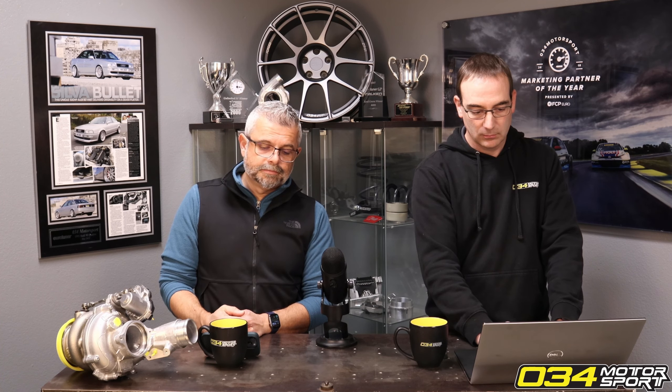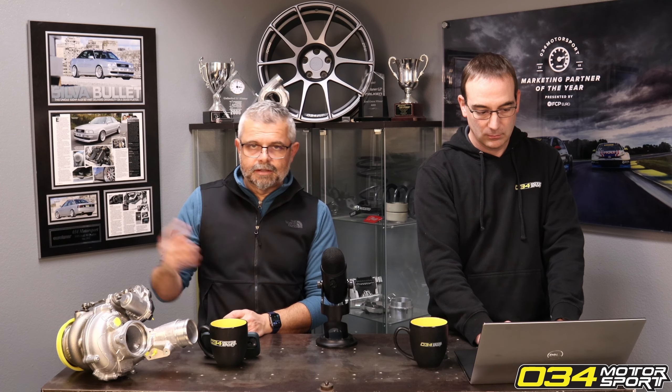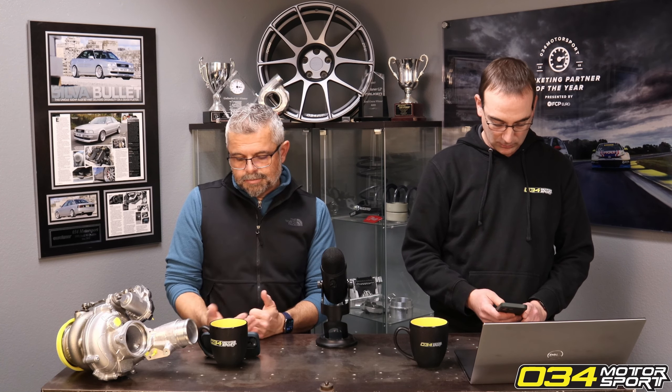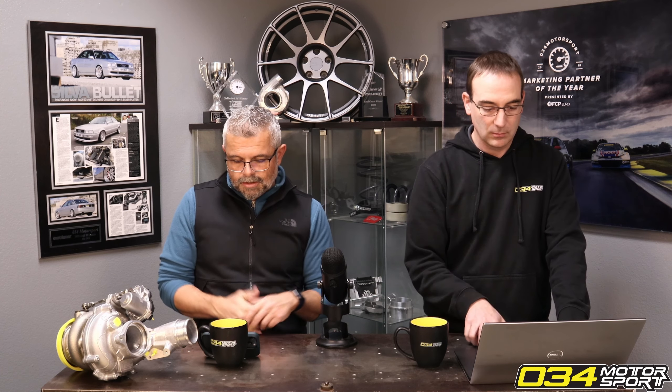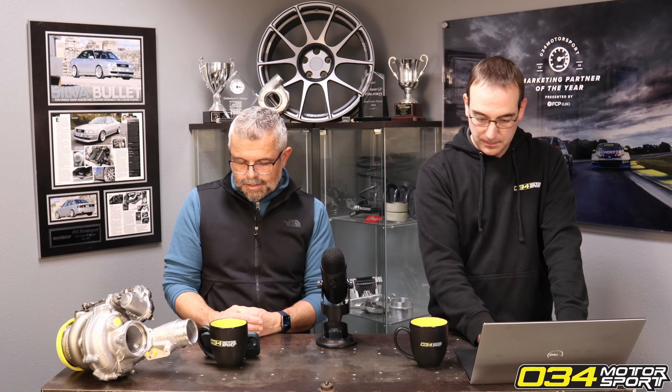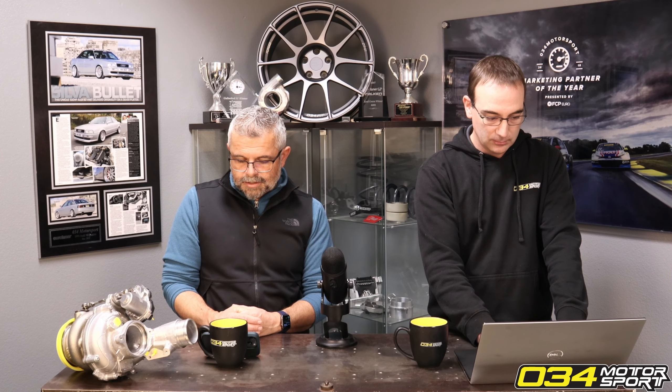We just heard about one of our competitors having a Gen 4 GTI motor blow recently on their tune. Are they pushing it too far, too hard? The problem you get into is: god forbid you flash your car and then need a twenty thousand dollar motor job. That's not what we're here to do — we don't want to put any of our customers in that position. You can see all of this on our website.